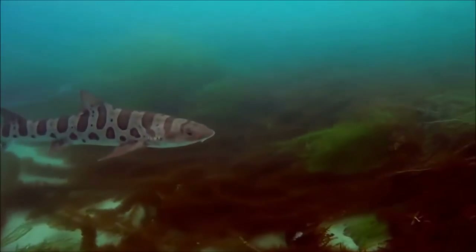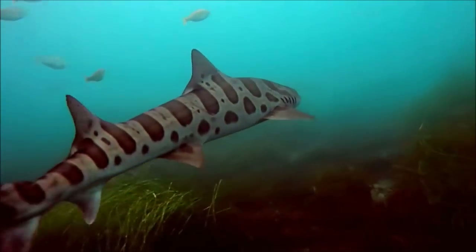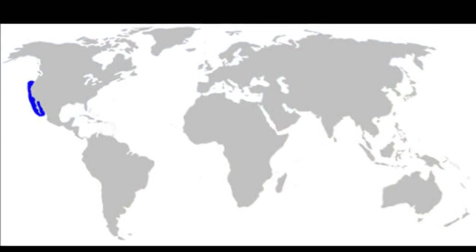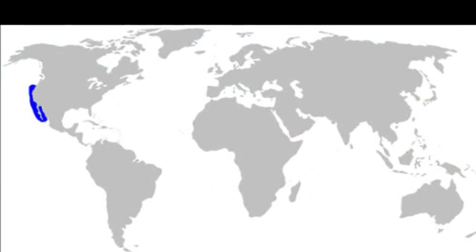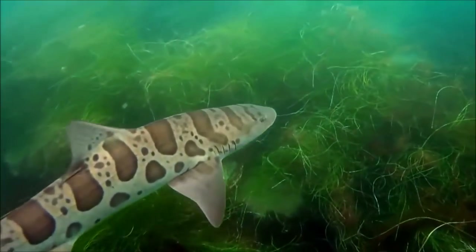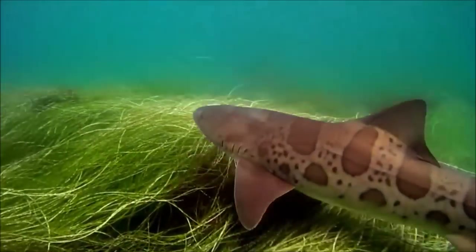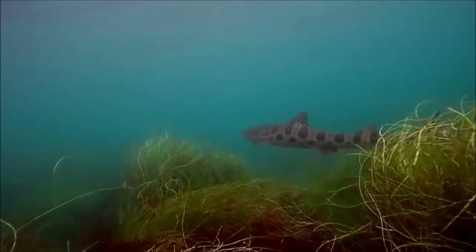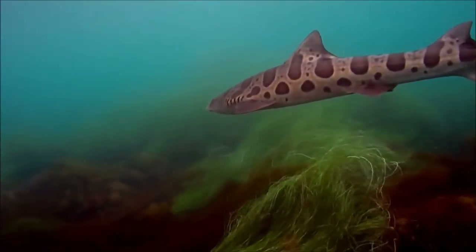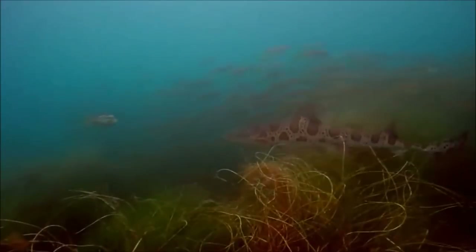The leopard shark is a member of the hound shark species. Harmless to humans and extremely shy, these creatures are generally found along the western coast of North America from Canada to Baja Mexico. Unlike some of its larger cousins, the leopard is a slender bodied shark that only grows to about four and a half feet long. They are commonly identified by their striking pattern of black saddle-like markings and large spots over their back, and tend to swim together in groups following the tide in search of food.